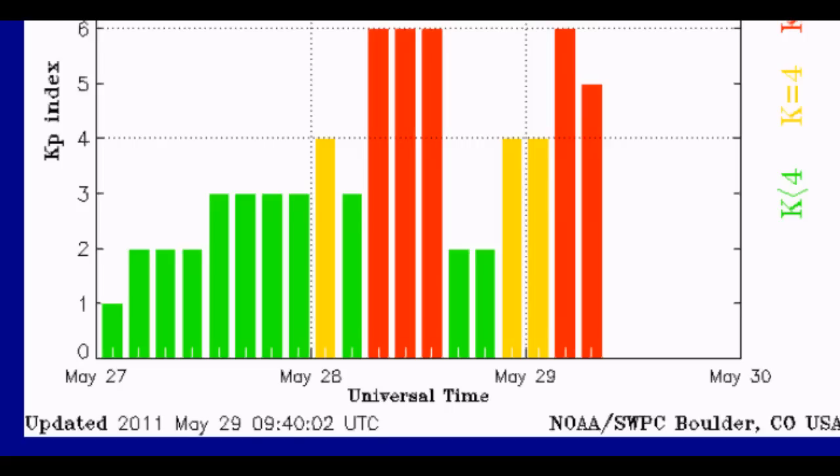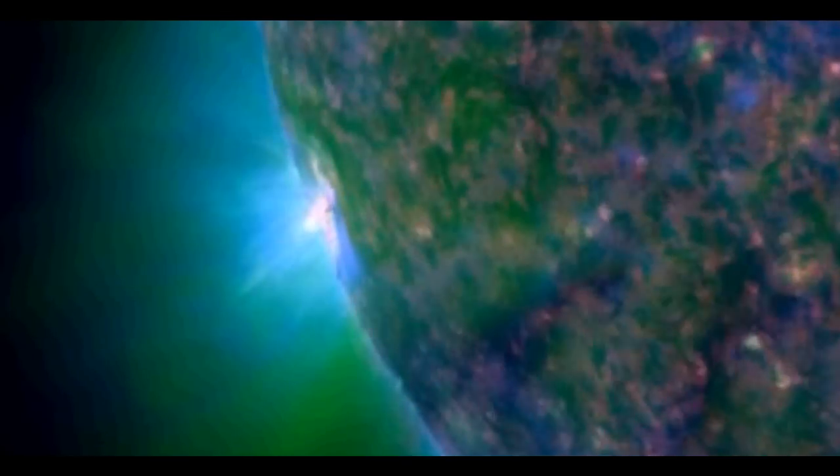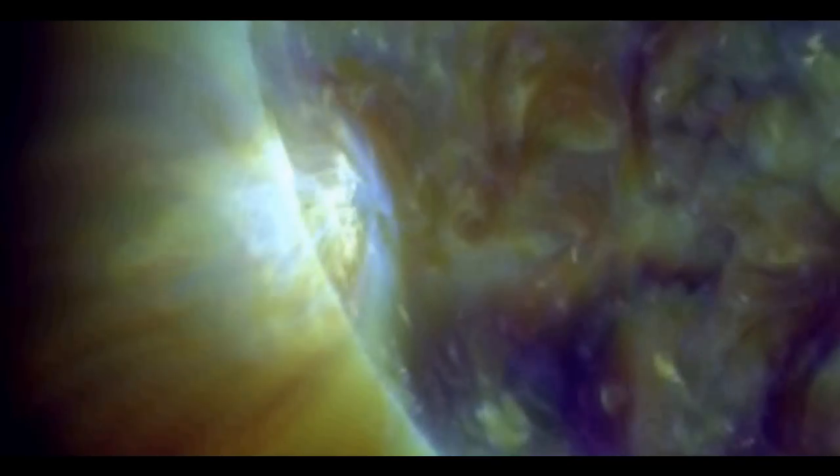Okay, and that's my solar watch for today for May 29, 2011. Thanks for watching. We'll see you next time.